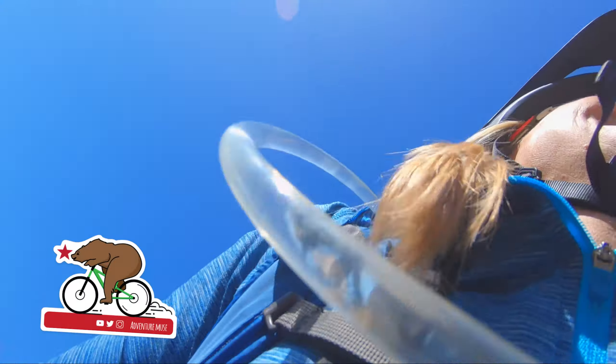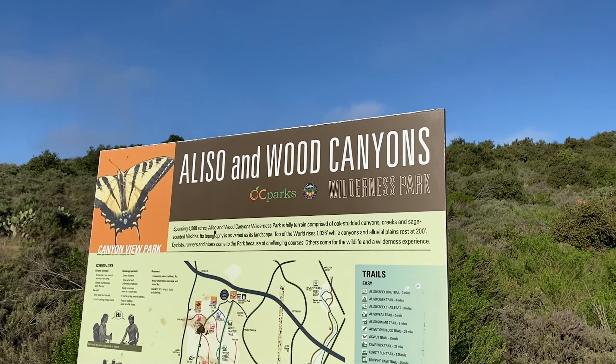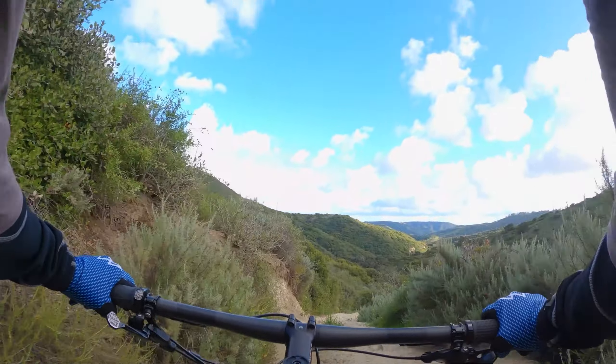Hey bike fam, Jan here from Adventure Muse. Today I'm going to show you another one of my favorite trails in Aliso and Woods Canyon — Lynx! It's considered difficult with drops and rock faces, but it's less than a mile and it's short, fast and fun.